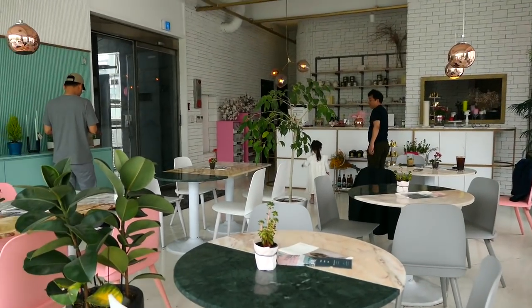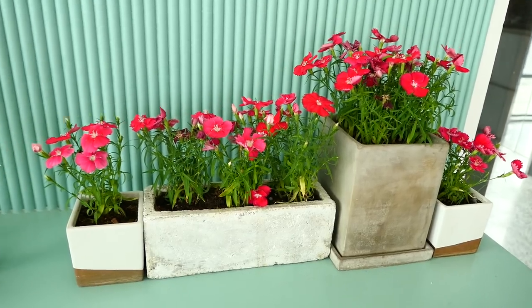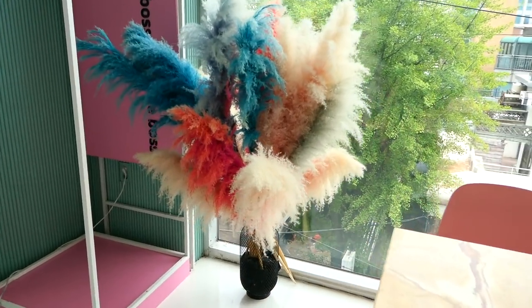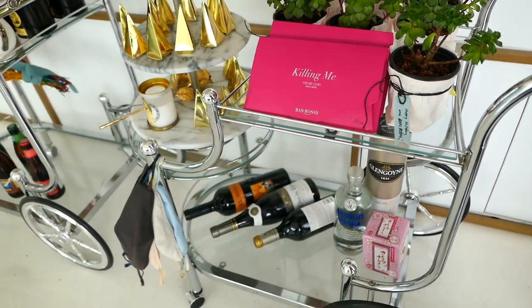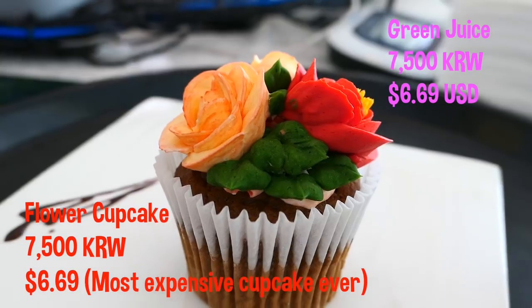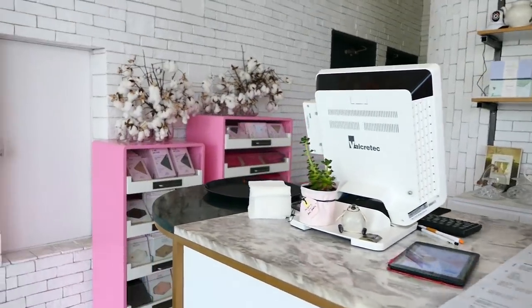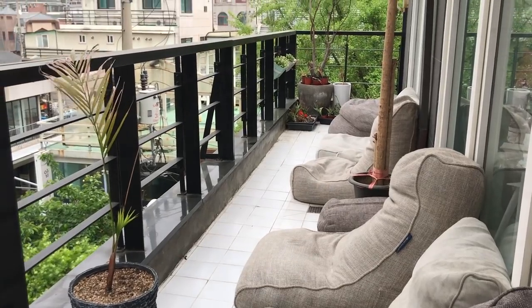Ban Ba Si Cupcake is on the second floor of a building near Sang Su Station. It's a quiet, chic little cafe on a small street in Hongdae, and I think they're known for making these pretty flower cupcakes. But if you want to just relax and feel fancy in a quiet cafe, then this is a great place to visit. I got a green juice to balance out the cupcake, and I thought the green juice was really good. It's a great place to take Instagram photos, and the outdoor terrace is a nice place to just lounge and have a deep conversation with your friends.